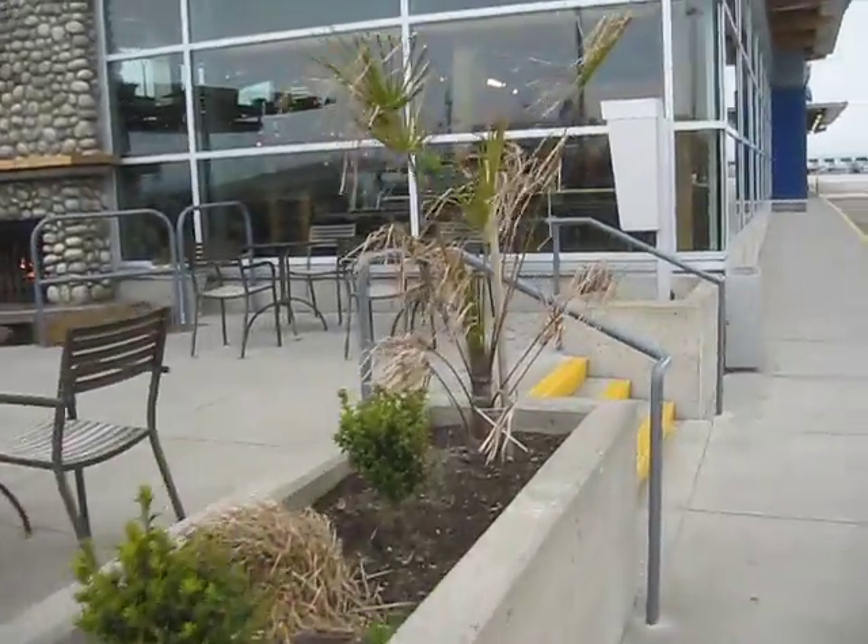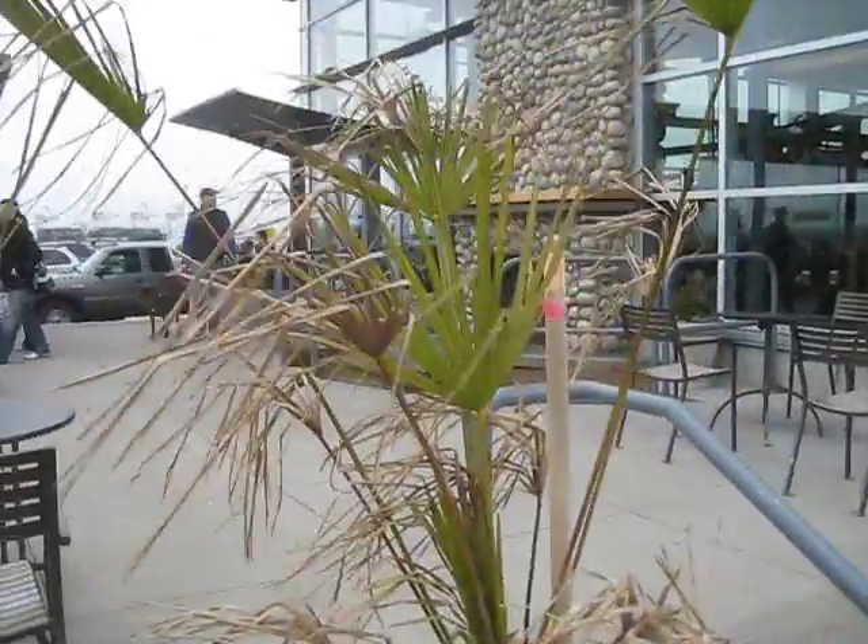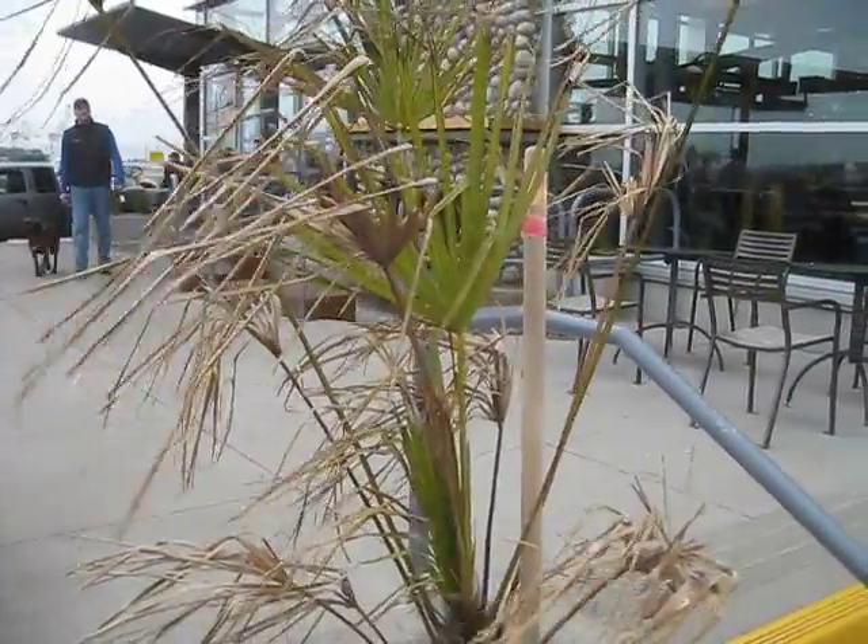Look at that — beat all to crap. Sad-looking palm tree. March 15, 2010.